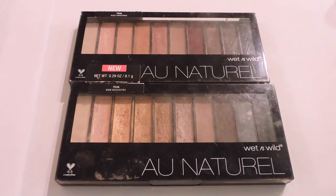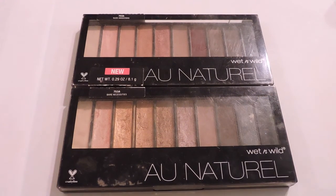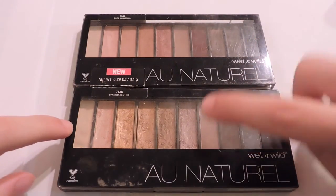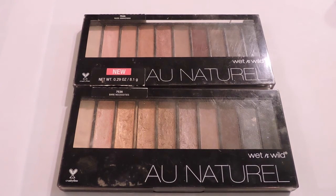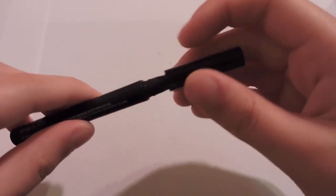These two eyeshadow palettes are Wet and Wild All Natural palettes and as you can tell I have used these so much. They're just amazing and I love the formula. I wish they came out with more palettes in this collection. The first one is Nude Awakening and the other is A Bare Necessities — I love the plum color, all the shimmers, and the taupe colors, and I love that they include a black and a white. This is by far my favorite drugstore palette currently. This is also a repurchase — the Wet and Wild ProLine Felt Tip Eyeliner. It's so pigmented and so black. I definitely recommend it. It's my favorite eyeliner — I use it more than my Kat Von D liner.